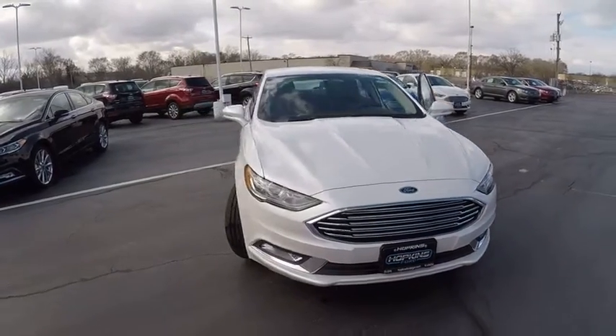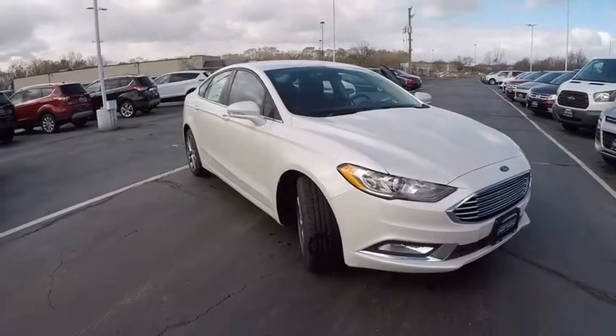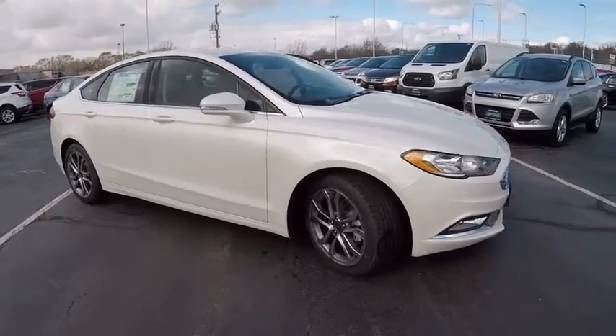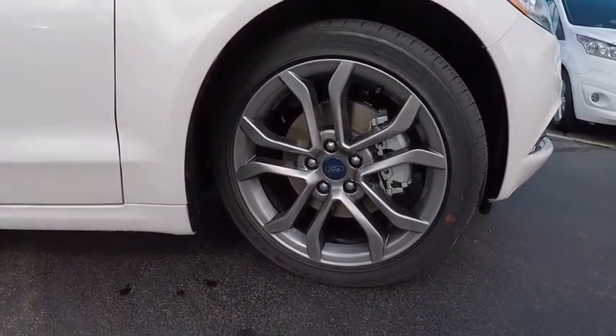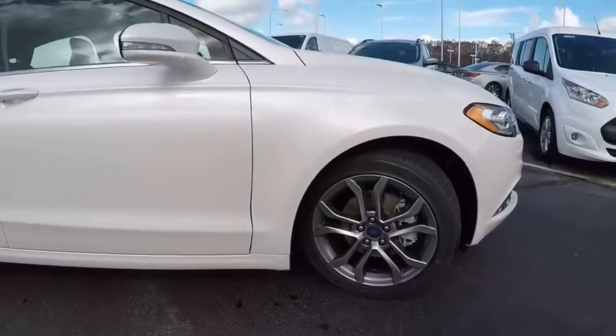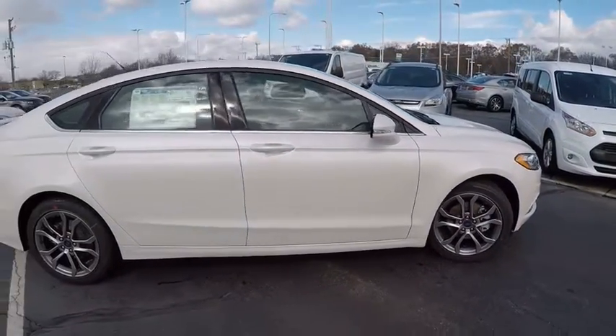2017 Fusion. You can have both impressive power and great economy in a Fusion, priced below $30,000. This vehicle has less than 100 miles. Here are some of this vehicle's great options.